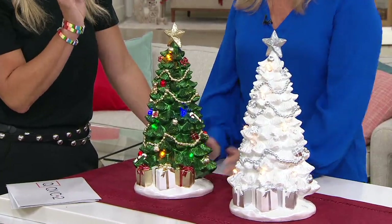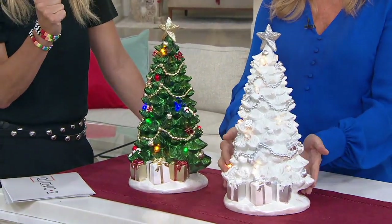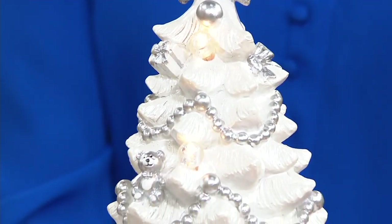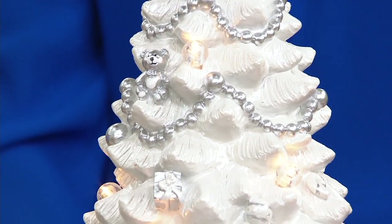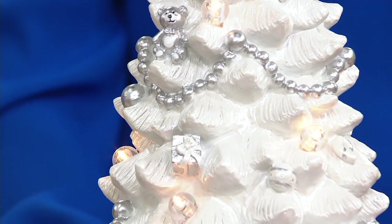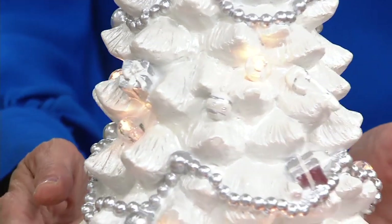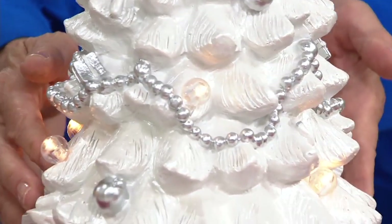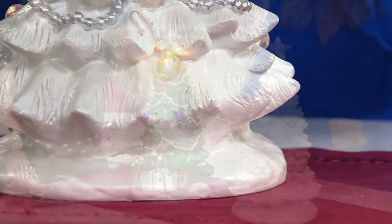Let's quickly show pearl, because this is last call — it's not going to last. It's an easy pay of $12.50. If you love just the crisp whites and silvers to decorate with, maybe you have a lot of blue in your ornaments, this would be a great selection. It's a gorgeous winter white with a completely different feel from that green tree. And all of those great details are on the back as well. That one has the clear lights, so it's maybe a little bit more elegant.